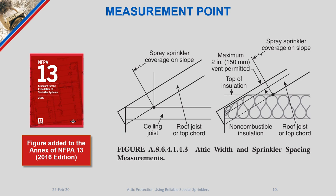A common question about attic protection has been where to start spacing sprinkler heads. NFPA 13 was fairly unclear on this for some time, but with the 2016 edition a figure was added to the annex that dictates where that measurement starts. The measurement point is the intersection of the bottom chord and the top chord, which saves a significant amount of coverage area that you do not need to use for your sprinkler heads.